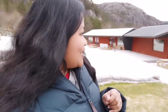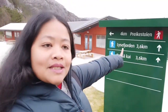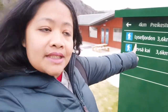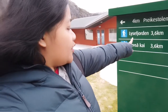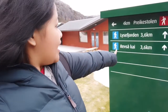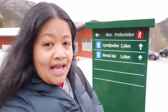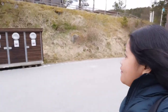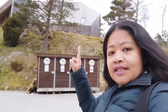There's always changes here. Here is the sign — it's a four-kilometer walk to Preikestolen, and to the famous Lysefjord it's 3.6 kilometers. Revsvatnet is also 3.6 kilometers. Here's another view of the mountain lodge — it's really nice in summer when the sun is up.